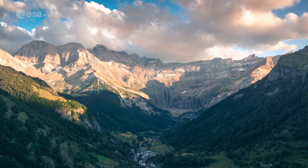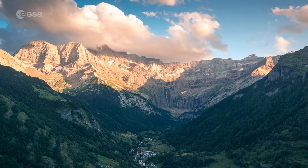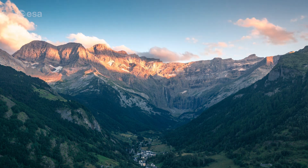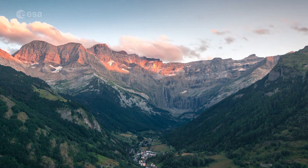The mountain range is also home to several small glaciers, as well as many mountain lakes and some of the highest waterfalls in Europe. This includes Gavigny Falls, which at 422 meters is France's highest waterfall.